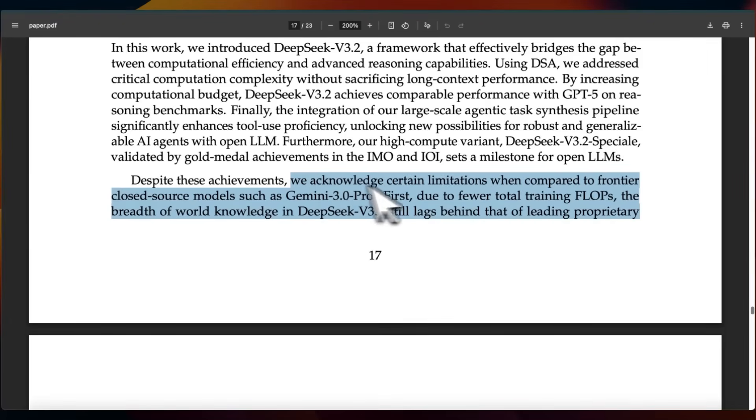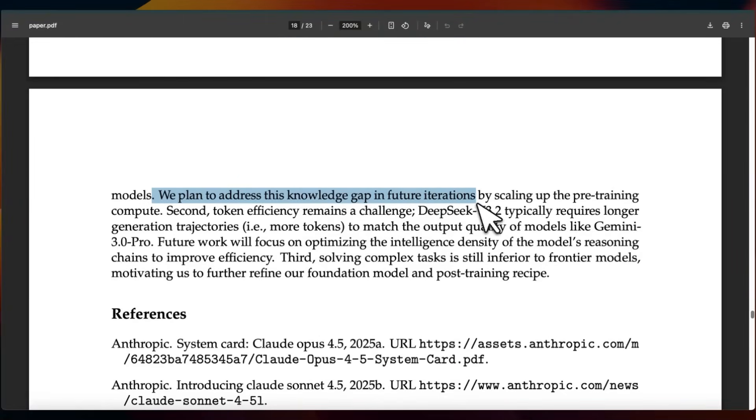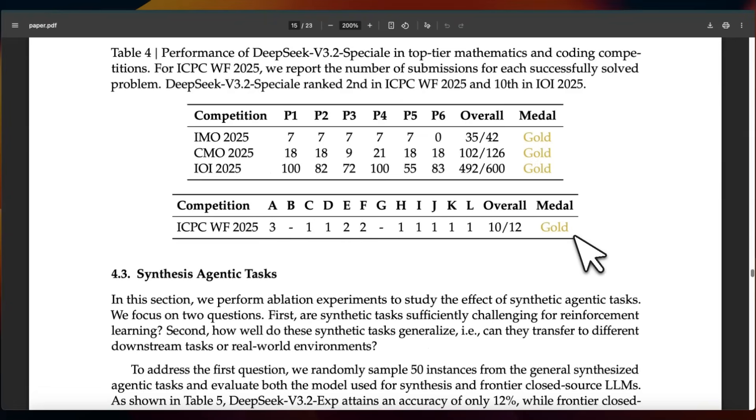They state: "We believe token efficiency remains a critical area for future investigation," which could be pointing towards a V4 and R2 release. They also acknowledge other limitations compared to frontier closed-source models like Gemini Pro — first, due to fewer total training FLOPs, the breadth of world knowledge still lags behind leading proprietary models. Second, token efficiency remains a challenge; DeepSeek typically requires longer generation trajectories to match output quality of models like Gemini 3 Pro. Third, solving complex tasks is still inferior to frontier labs.